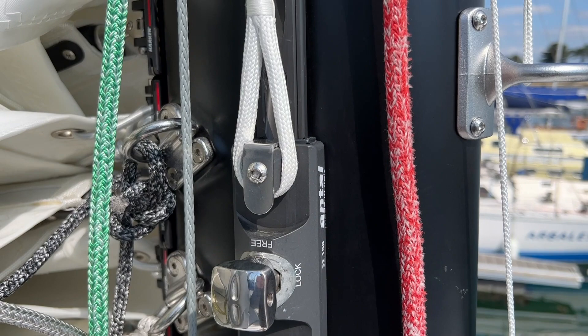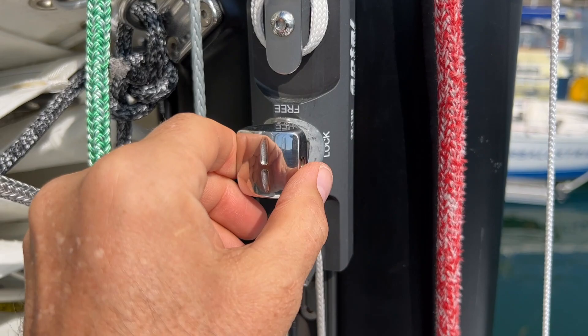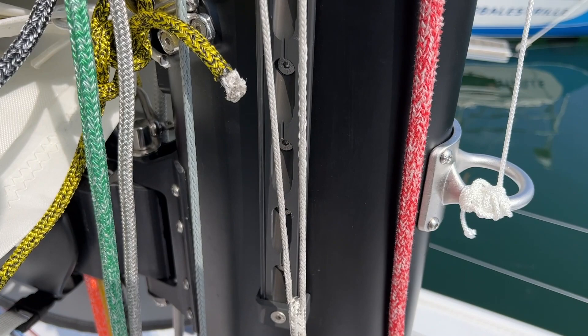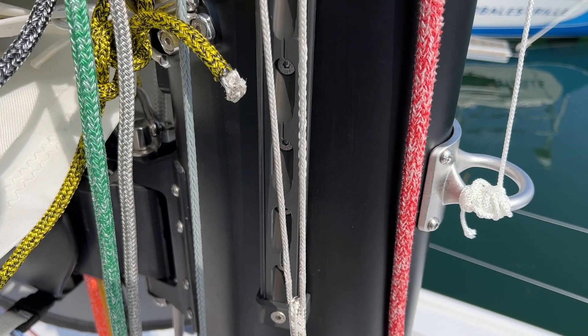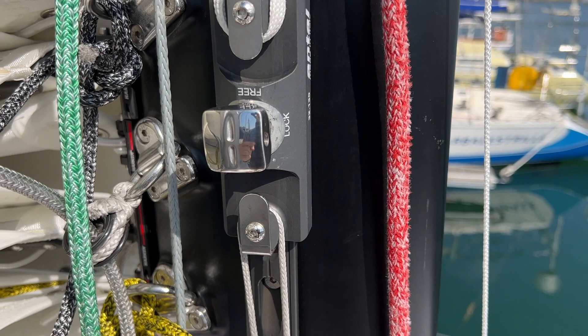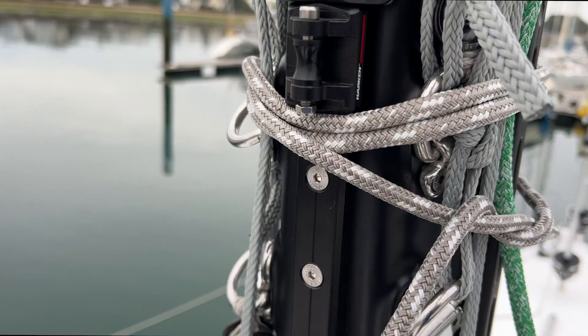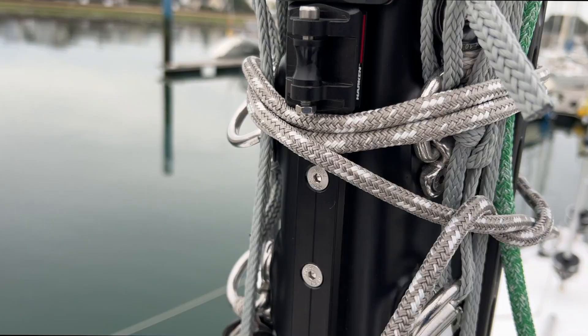This device is called an ontal tensioner, and its job is to hold the genoa halyard. You come to the mast, move it from the locked position to the free position, and this car can go up and down. You attach a little line and bring it down to a winch, and by easing or cranking on the winch, you move the car up and down — the result is the same as tightening or loosening your halyard. After it's all stowed, the benefit is you don't have another 20 feet of halyard sitting in the cockpit taking up space. The downside is a little bit of a rigmarole — to put halyard tension on, you have to come to the mast.